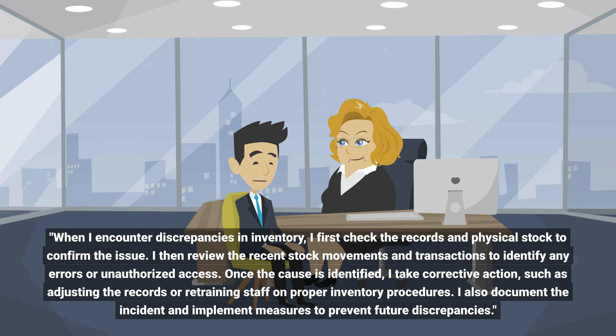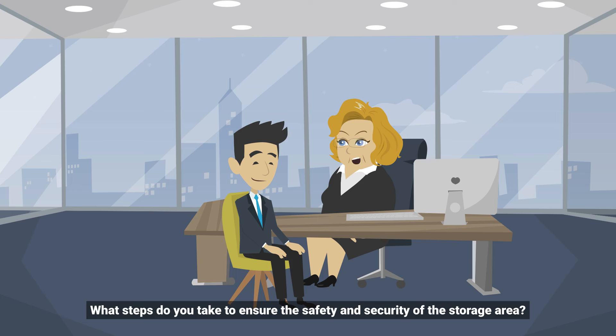Once the cause is identified, I take corrective action such as adjusting the records or retraining staff on proper inventory procedures. I also document the incident and implement measures to prevent future discrepancies. What steps do you take to ensure the safety and security of the storage area?